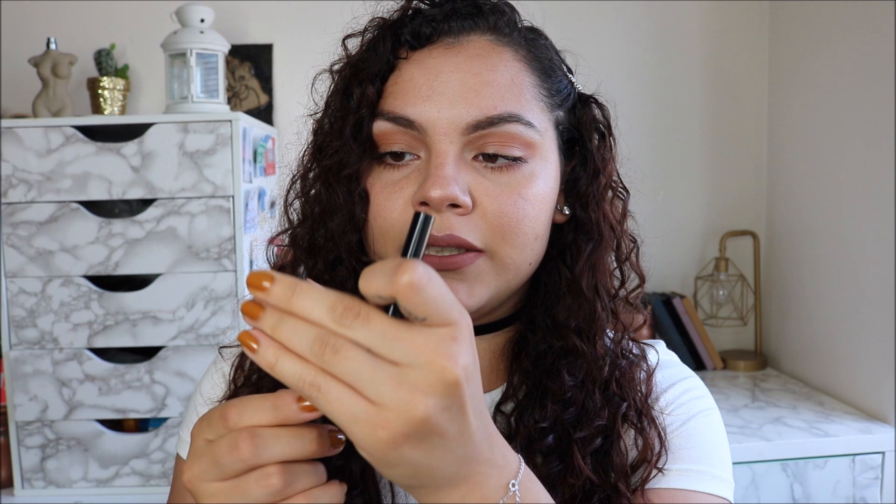For my brows, I've been using the Wet n Wild Retractable Brow Pencil. It has a spoolie on one end and the pencil on the opposite end, with a triangle tip for a finer point — that's why I love it. I'm using the shade Ash Brown. It was basically the only one available — people mopped that area clean. It works pretty well, so I like it.